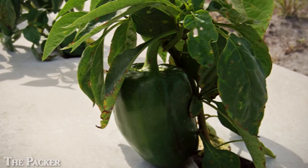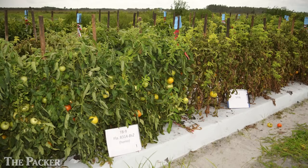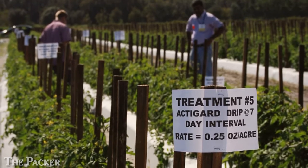It originally came out of a wild pepper species, and then because we can't cross pepper and tomato — they're in the same family, but we can't make the cross — they used transformation technology to move the gene that was cloned into tomato quite a few years ago.